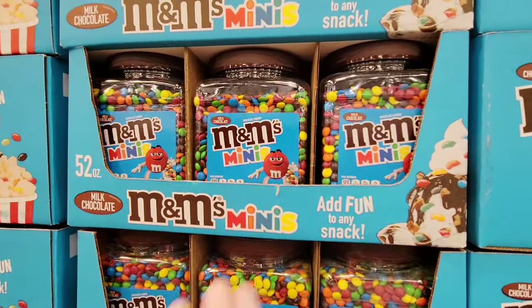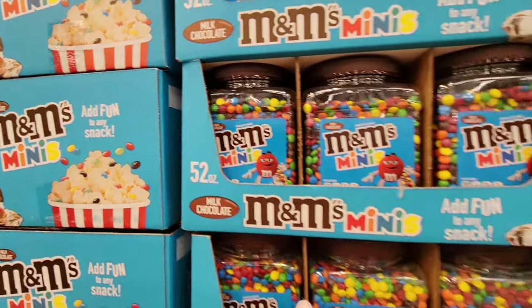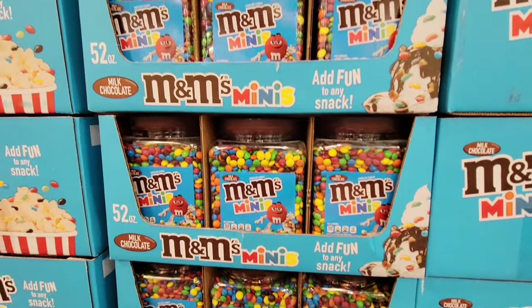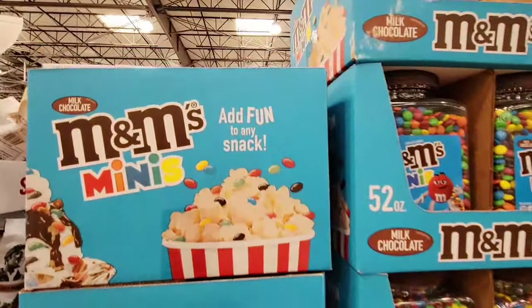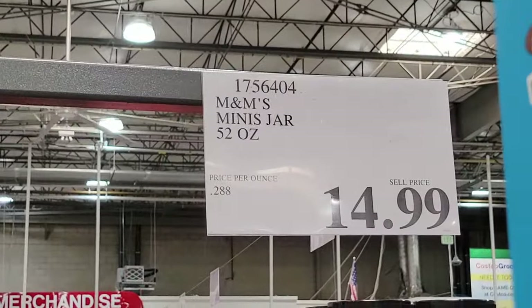Here's another new item — the M&M's Minis popcorn. I was thinking like an ice cream sundae, but yeah, popcorn. Well, there's the sundae right there. This is a good size container, 52 ounces. $14.99.